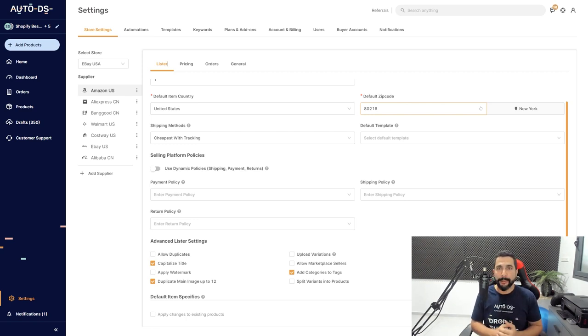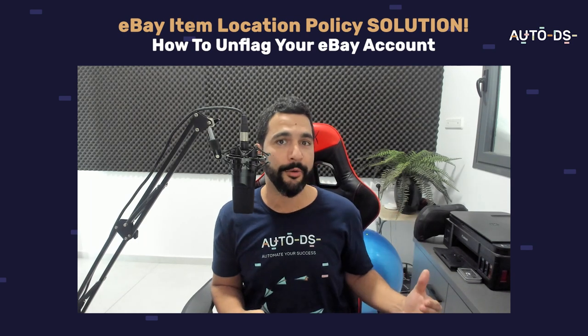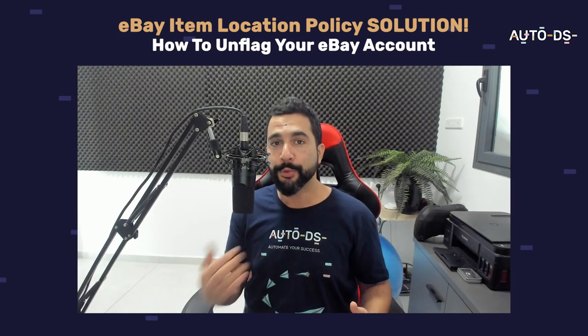No more flagged accounts. No more dropshipping policy issues — eBay, here we come. All that's left to do is start converting all of your tracking numbers to Aquiline, ship out your items from the same item location provided in your listings with the help of Aquiline. Then simply reach out to eBay, let them know you are not breaching their item location policy. The representatives will review and unflag your account — more impressions, more sales, more profit.